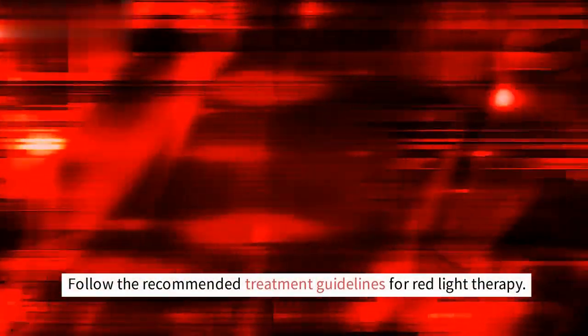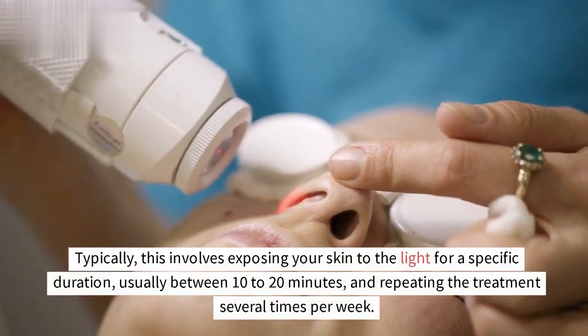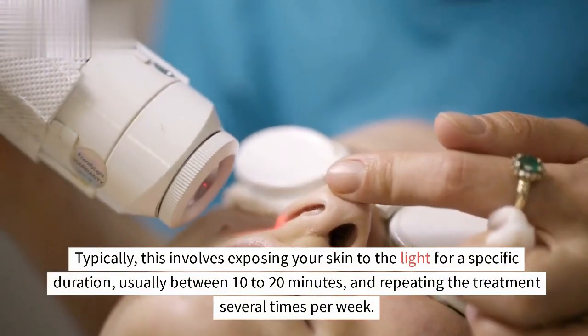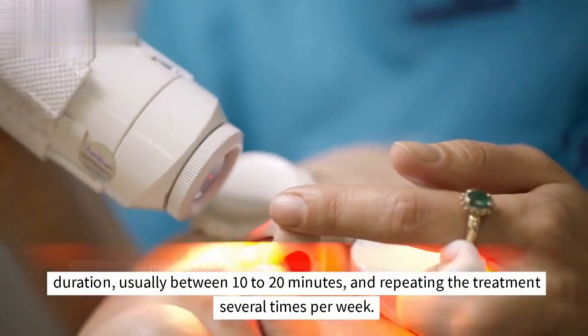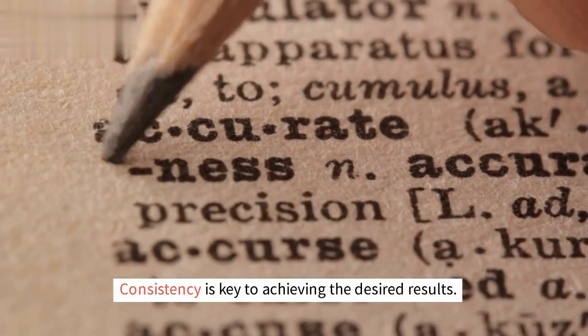Follow the recommended treatment guidelines for red light therapy. Typically, this involves exposing your skin to the light for a specific duration, usually between 10 to 20 minutes, and repeating the treatment several times per week. Consistency is key to achieving the desired results.